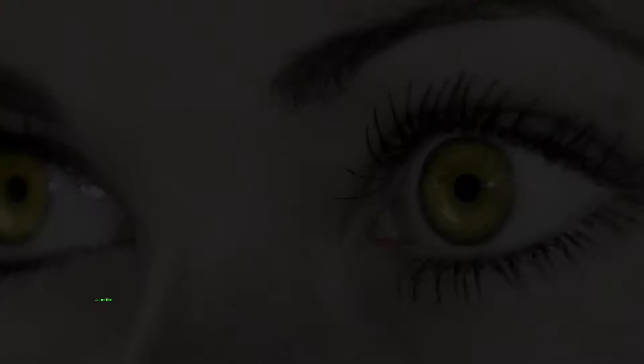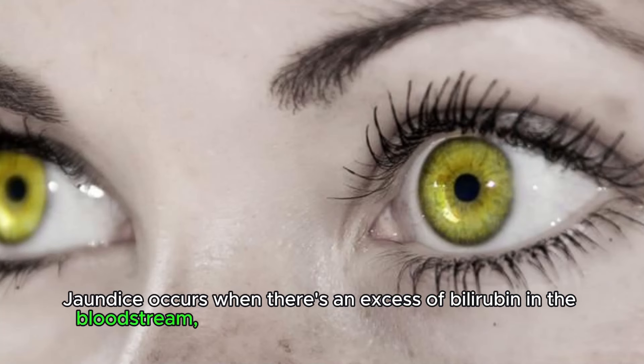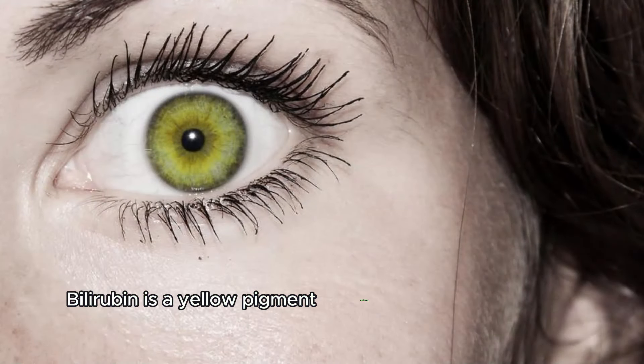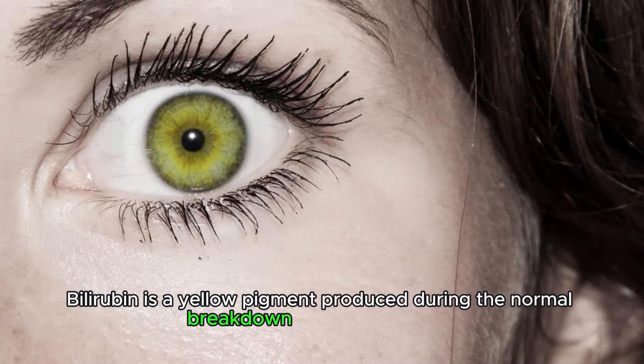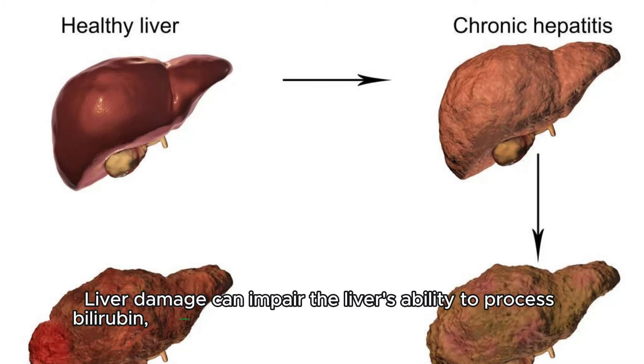Jaundice. Jaundice occurs when there's an excess of bilirubin in the bloodstream, causing a yellowing of the skin and eyes. Bilirubin is a yellow pigment produced during the normal breakdown of red blood cells. Liver damage can impair the liver's ability to process bilirubin, leading to its accumulation in the body tissues.